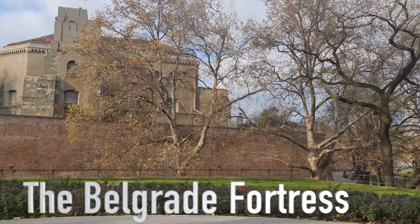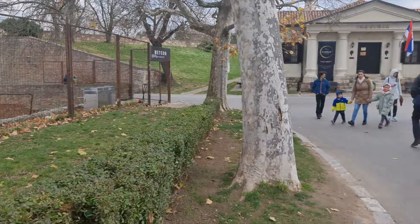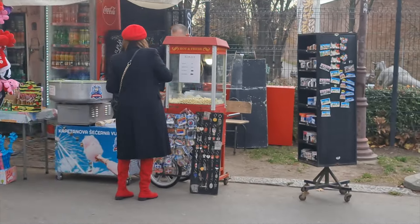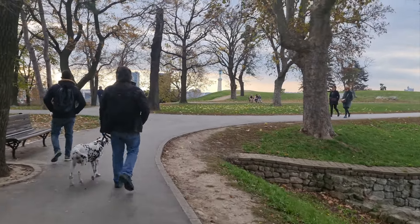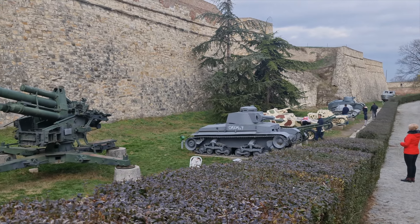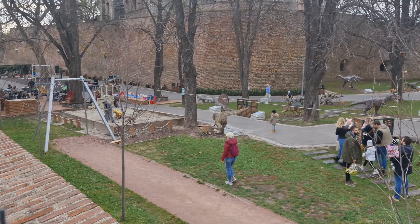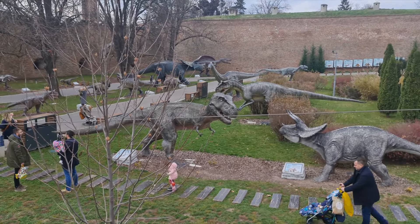Number two is the Belgrade Fortress, which is the most visited tourist attraction site in Belgrade, with over 2 million foreign and domestic visitors yearly. It sits on a 160-acre piece of land with a beautiful park and a military museum within it.